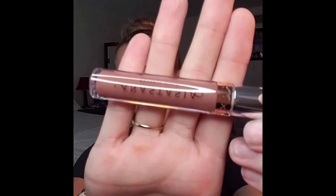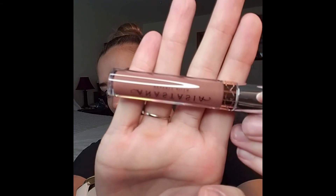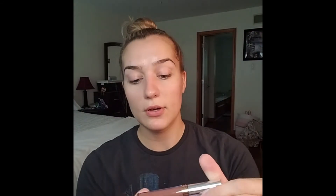Then we got a liquid lip in sepia — I haven't used one of their lippies in a long long time. It's like a nudish brown kind of color, super pretty. That one was $20.